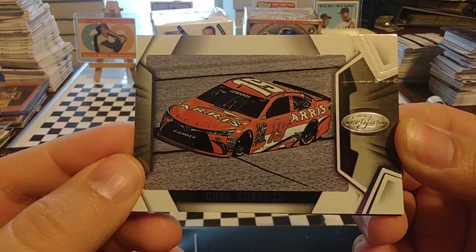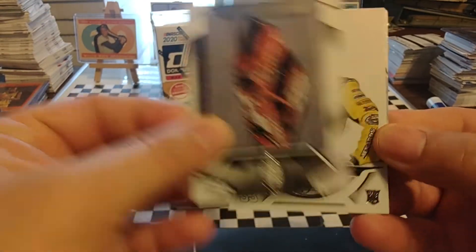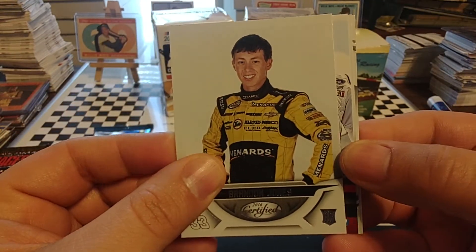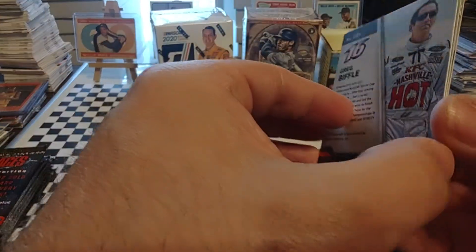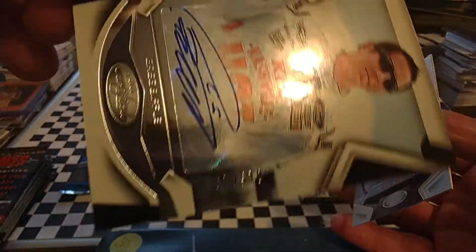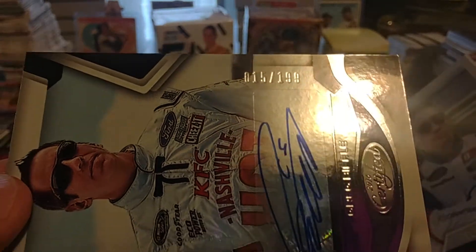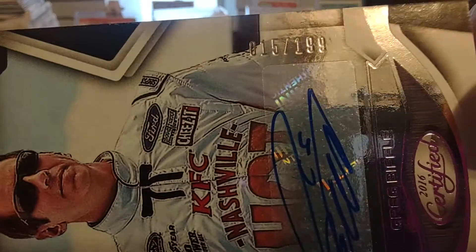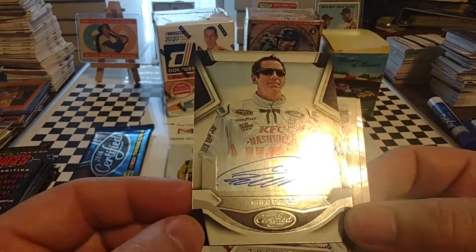Carl Edwards — he was racing for Joe Gibbs at this time, and this car is currently driven by Martin Truex Jr. We have a rookie card of Brandon Jones. We have a red numbered card coming up — it's Greg Biffle, and it is an autograph of the Biff. Number 15 out of 199 — we were one off of a door number. That is kind of depressing.